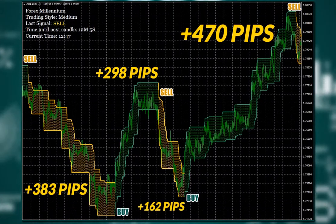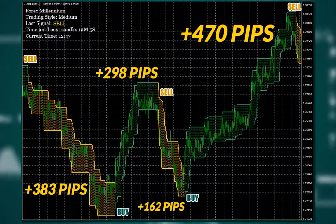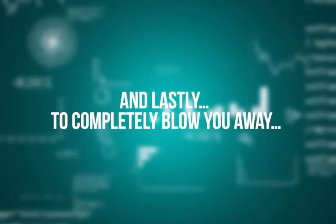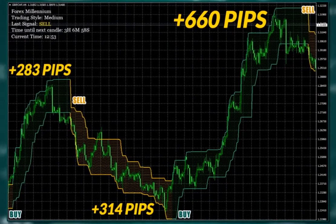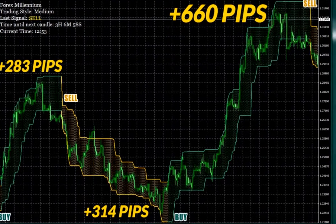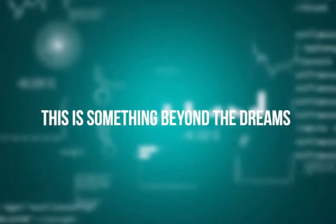Do I even need to say how much the total is here? And lastly, to completely blow you away, here is some insane profit from the four-hour time frame on British pound Swiss franc — 283, 314, and a whopping 660 pips profit. Do you understand what kind of trading software this is?